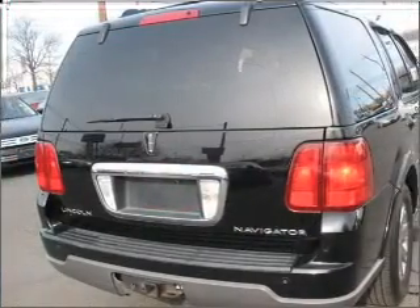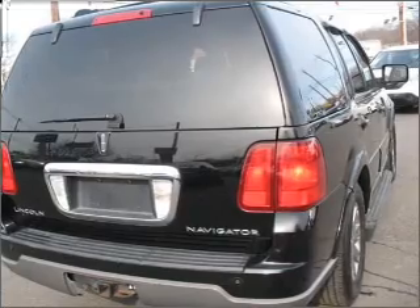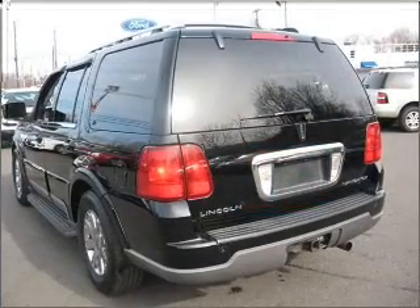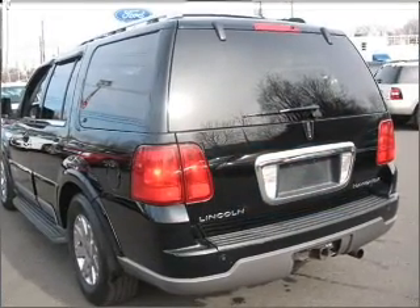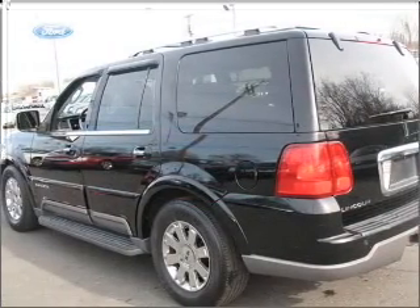Premium wheels lend a distinctive appearance. Treat yourself to the splendor of a premium sound system. You will appreciate the safety feature of anti-lock brakes. Tailor the temperature to your preference and your passengers. Let the sunshine in with a sunroof.